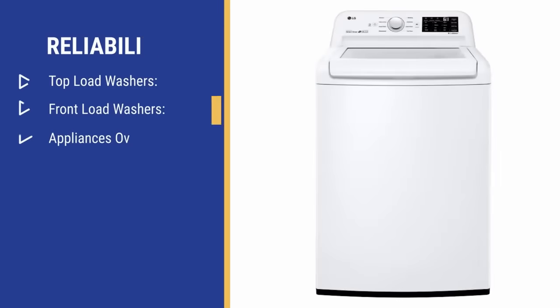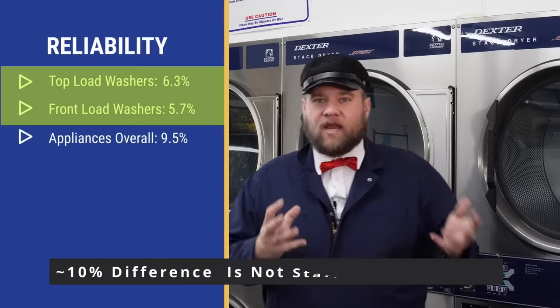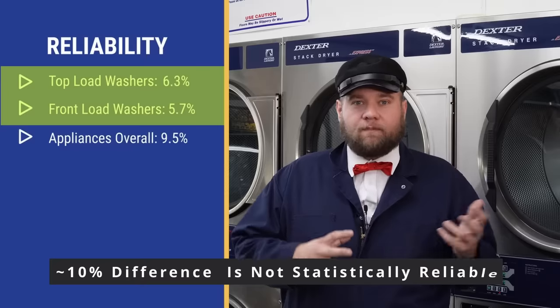On average, front load washing machines run a little bit better. But if you don't believe me, a fat man in a costume, let's look at other companies like Yale Appliance Repair, who sell and repair tens of thousands of machines a year. According to their most recent research, new top load washing machines fail more often under warranty. However, the slight difference may or may not be enough to change your mind. What has a greater sway on reliability is the brands and avoiding things that can kill your washing machine prematurely. Make sure you stay to the end when I reveal which brands other techs trust.